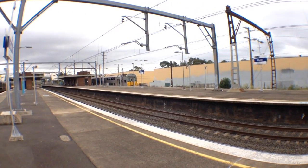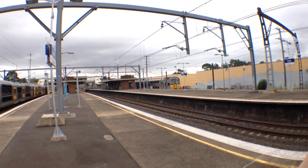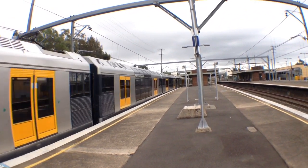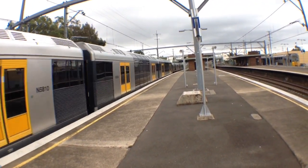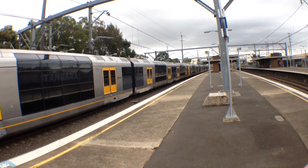Over on Platform 1 is S55, it'll be going to Carlingford. Got a Tangara passing Platform 4 — front 4 cars T128, which is XG28; rear half is T127, which is XG27. It's TSAT's departing, next stop would be Granville.